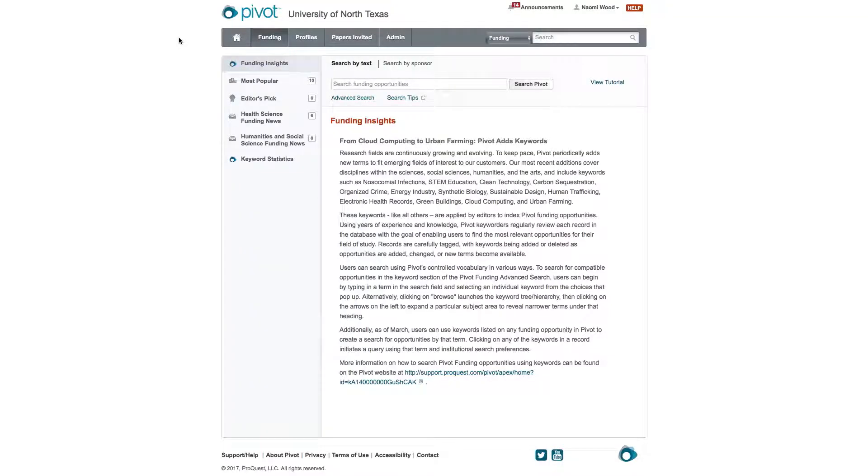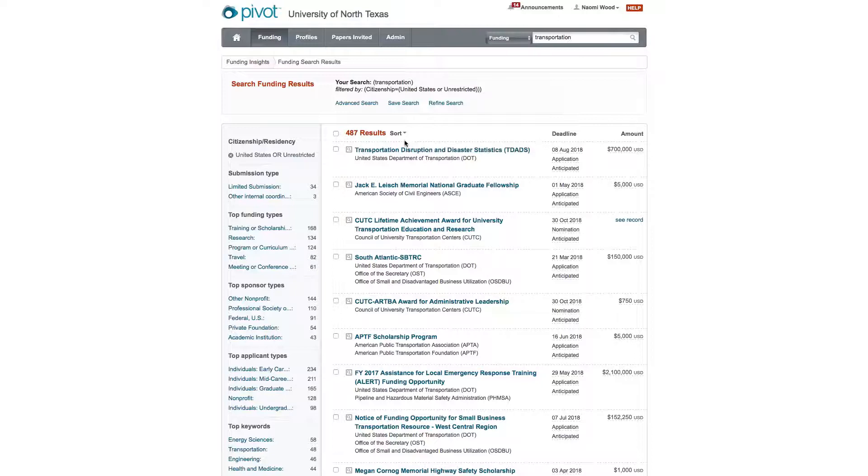Here's the landing page of Pivot. It gives you brief announcements about what's going on in the research world today in regards to funding. At the top, there are three important tabs that you're going to use. The first one is Funding, which we're already on. You'll enter a research key term or a funding opportunity keyword to help you find funding. I'm going to enter something that is usually of interest — let's enter 'transportation' search. As you can see, it gives you 487 results. That's a lot to sift through, so what we like to do is refine our search to eliminate opportunities we don't want to see.